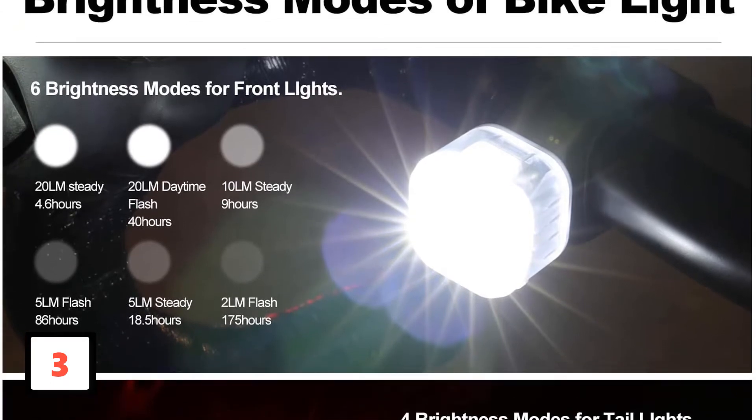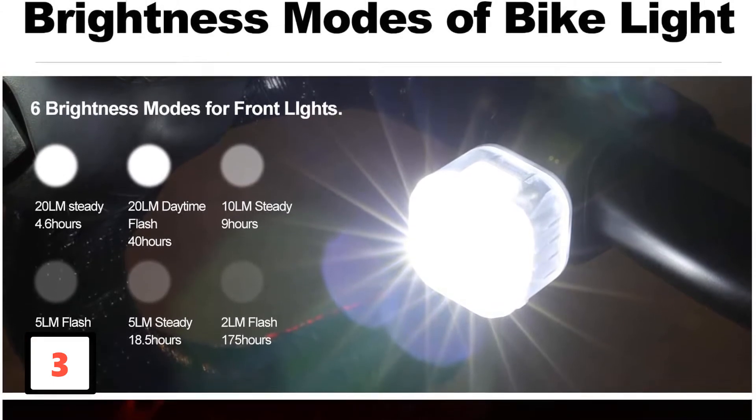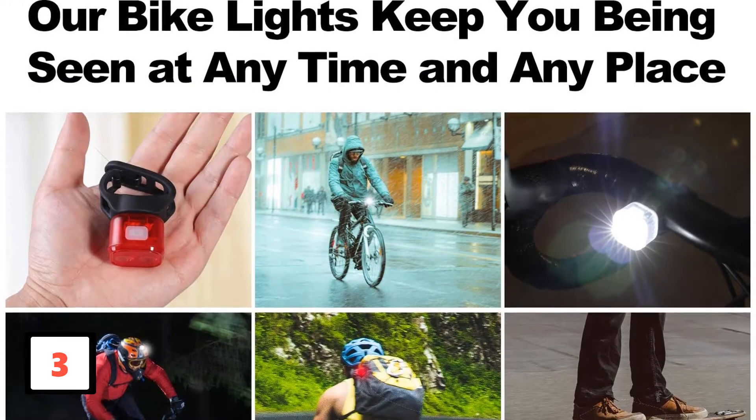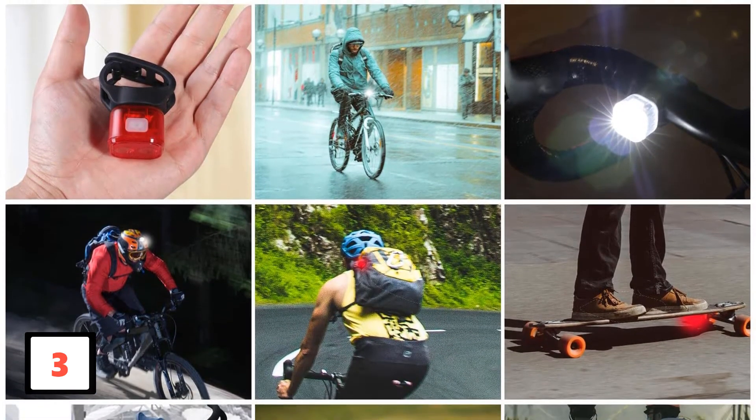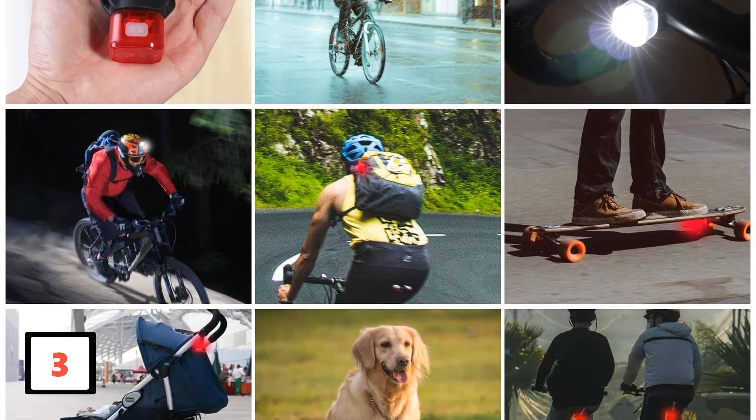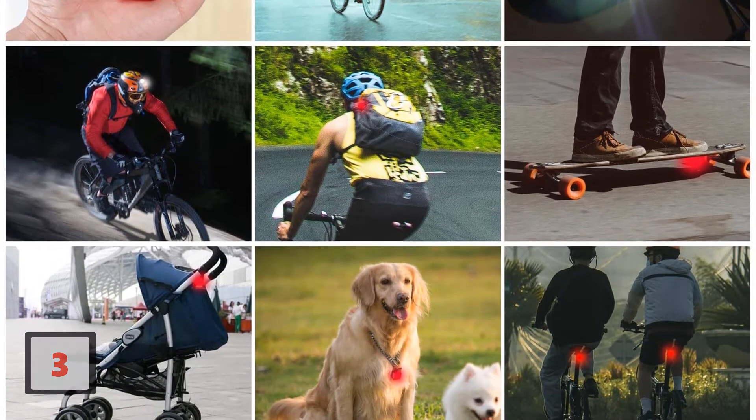As for its use, the iKirk Lighten High Lumens LED Bike Light is safe and easy to assemble and disassemble. In addition, it is less expensive than similar products that have the same or lower quality, thus providing light safety on the road and savings for your pocket.